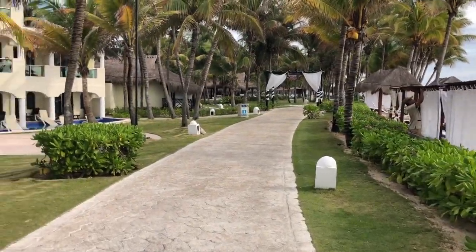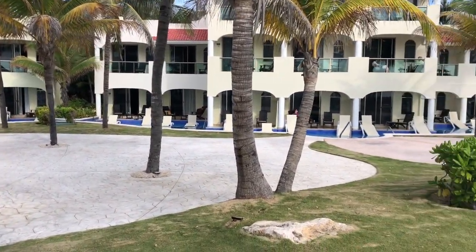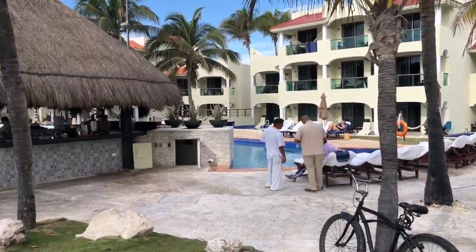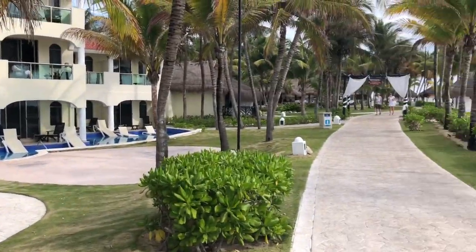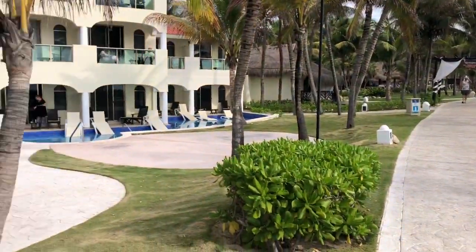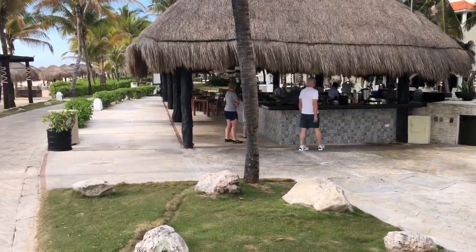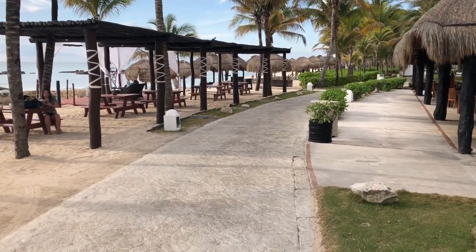This is the view from outside of our room, looking back at the room. I believe these are the junior swim-up suites on the first floor, which look nice. They'd cost more money than what we stayed in, but I just wanted to give you a view of the beach area. You can see a really long walkpath — this is a huge resort.